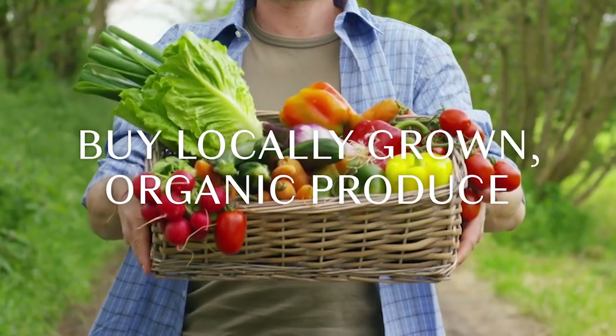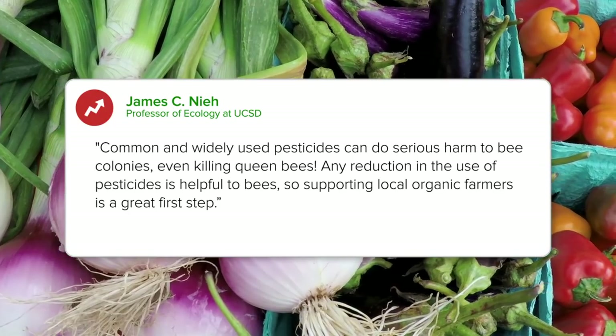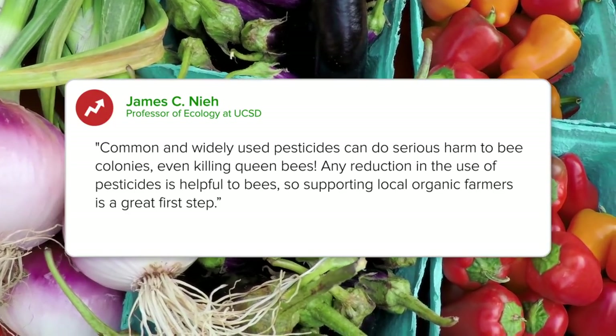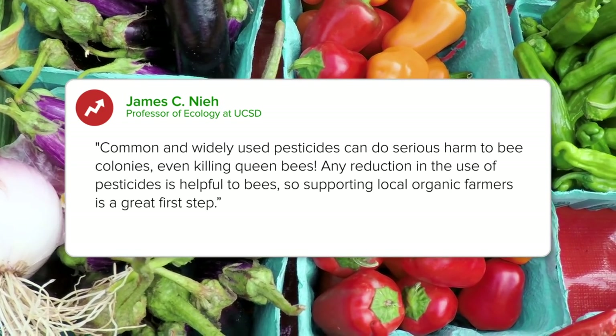Buy locally grown organic produce. Common and widely used pesticides can do serious harm to bee colonies, even killing queen bees. Any reduction in the use of pesticides is helpful to bees, so supporting local organic farmers is a great first step.